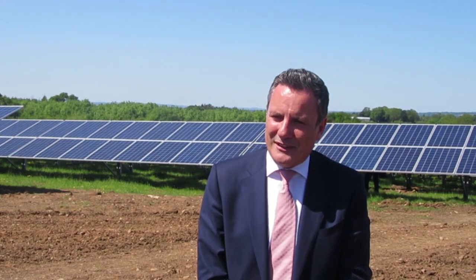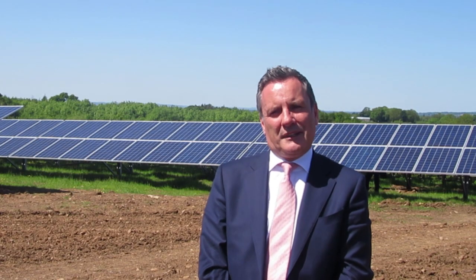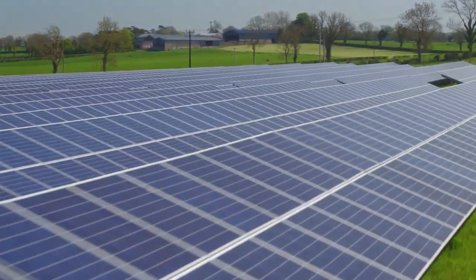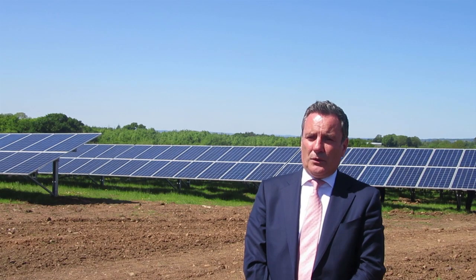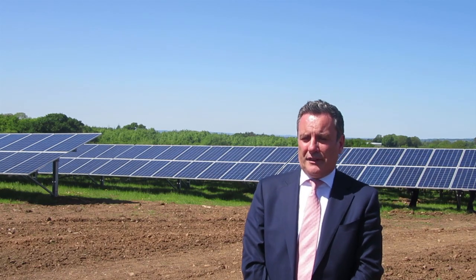So any landowners or farmers out there that have got land near to someone who uses a lot of electricity, we'd love to have a conversation with them. The normal scenario is that we would lease the land — this site is unusual in that we actually bought it because it came up for sale, but that's very much the exception rather than the rule. We tend to lease the land on a fixed rent per acre, index-linked, for 25 years.